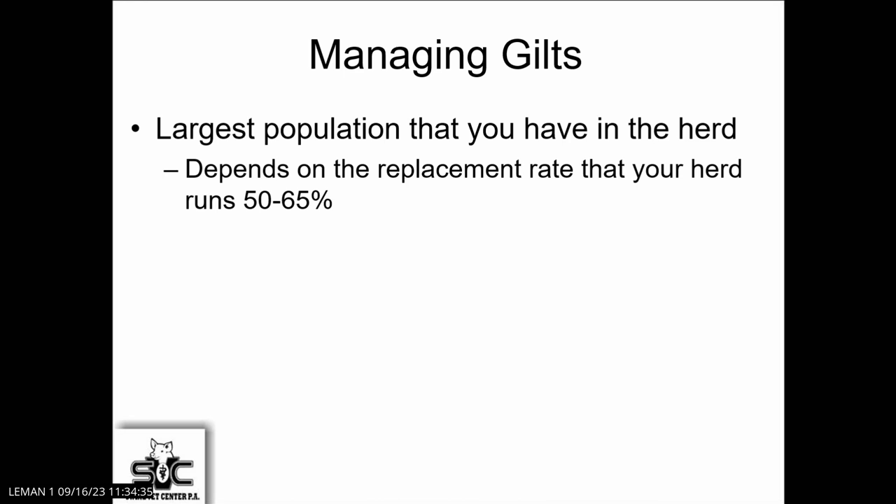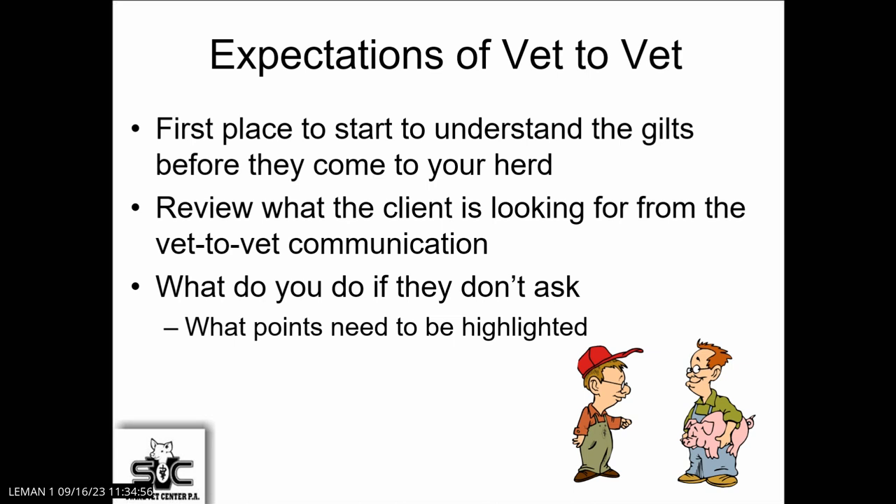We've got to remember that the gilts are the largest portion of your herd, and it's a declining number as we go forward. It depends upon your replacement rate — if you're at a 65% replacement rate, there's a significant part of your herd, and they have to perform well or you're going to have challenges.